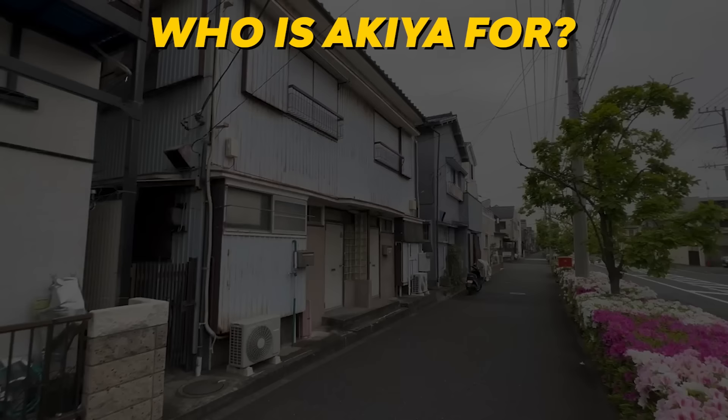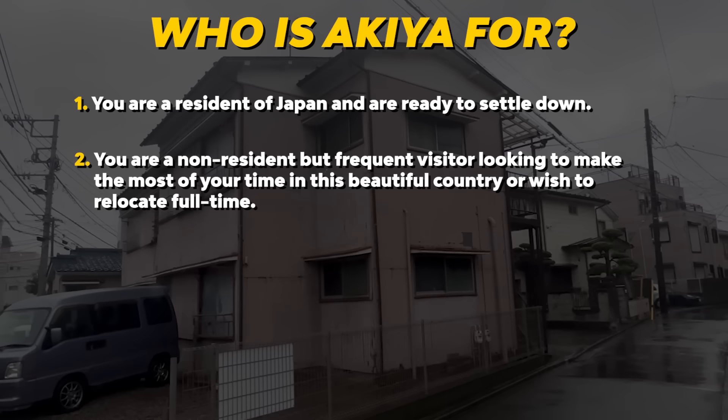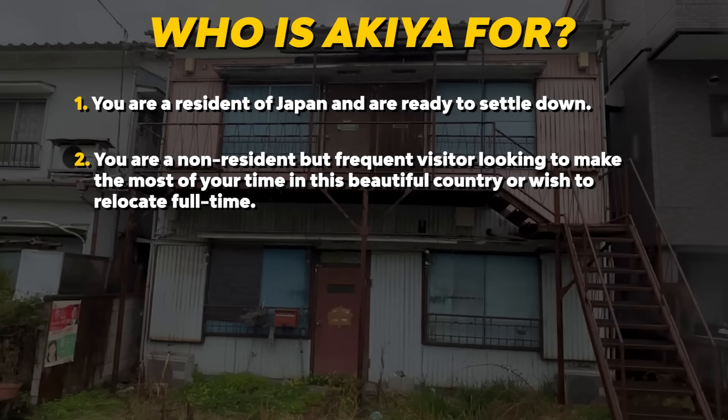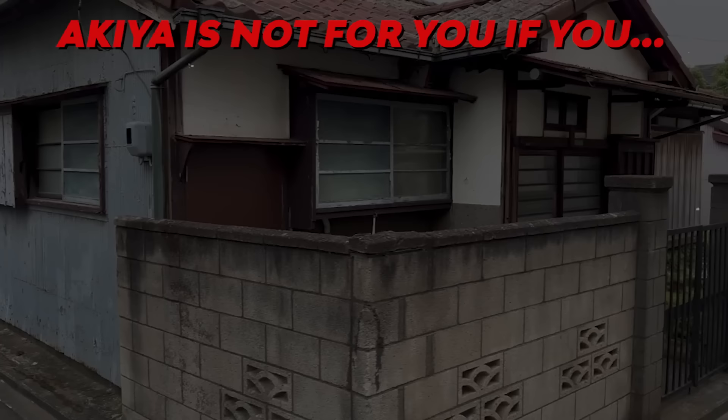With that said, who is this video for? It is for the following types of people: one, you're a resident of Japan ready to settle down; two, you're a non-resident but frequent visitor looking to make the most of your time here, or wish to relocate full-time; three, you're not a resident nor frequent visitor but know you want to relocate to Japan someday; and four, you may not have fluent Japanese skills or are simply overwhelmed by the process.